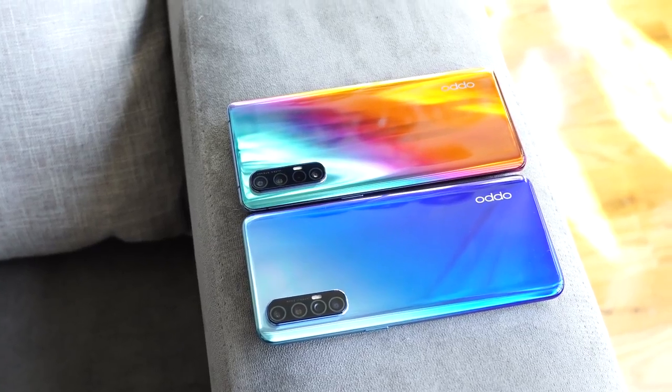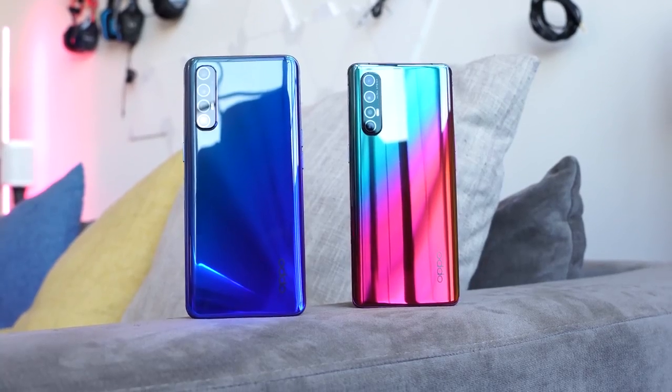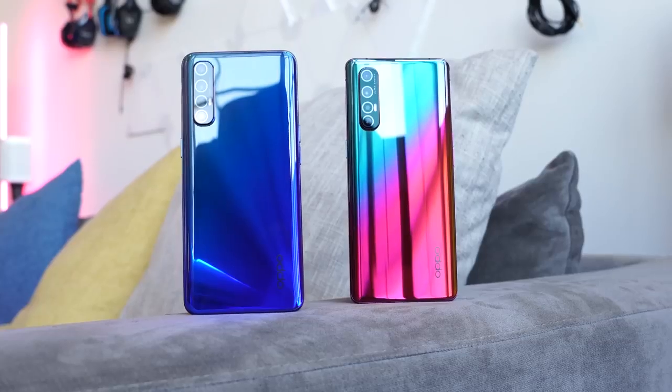The Oppo Reno 3 Pro has just been announced. This device comes in an aura blue, a midnight black, and a white. We've got the aura blue here, while the Oppo Reno 3 Pro 5G was announced a little earlier and has the aurora-style rainbow colors to it, so we can separate them there.